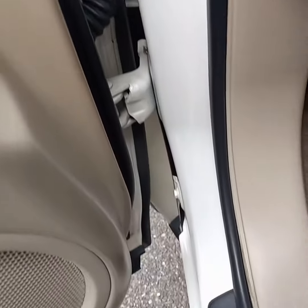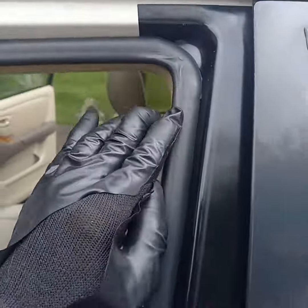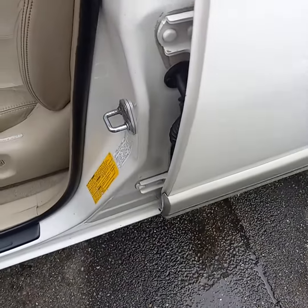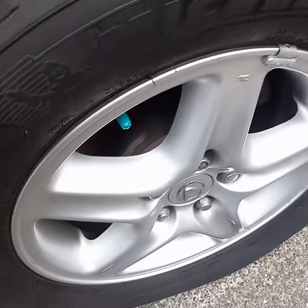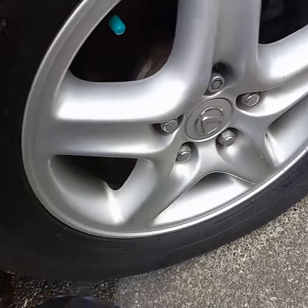Door jams nice and clean. All the plastic and rubber has been treated all the way around. Wheels — color has been restored to the wheels and the rim is clean. Lug nut area. Wheel wells are nice and clean.